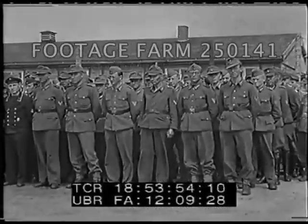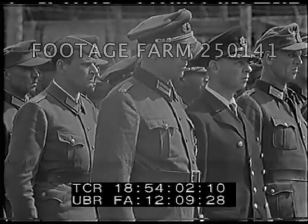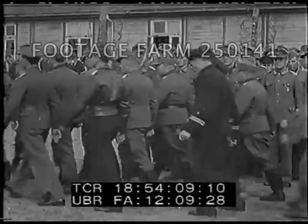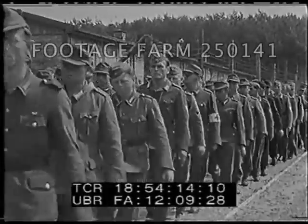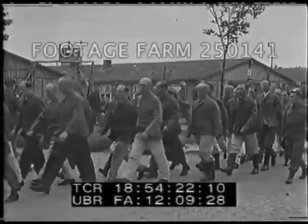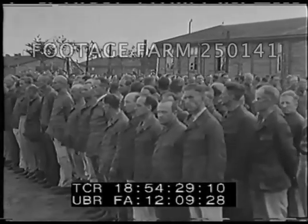At Esterwegen prison camp, Germany, high-ranking German officers who are known war criminals are demobilized from the German army and made civilian prisoners of war. No longer entitled to privileges awarded prisoner of war officers, they are now to be treated as ordinary criminals. The men march back to the parade ground after exchanging their army, navy, and air force uniforms for denim work clothes. Approximately 800 prisoners are transformed from officers into civilians in a 20-minute ceremony. As civilian prisoners, they'll be compelled to perform necessary prison camp labors.